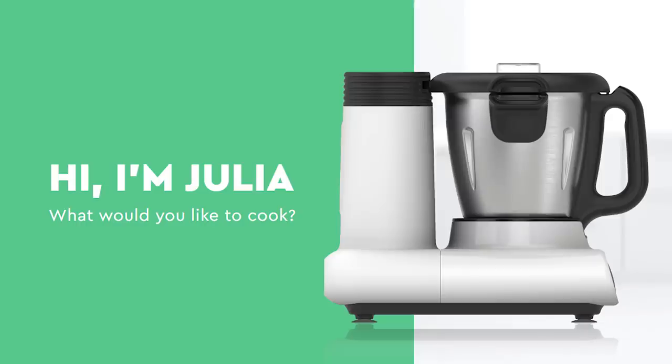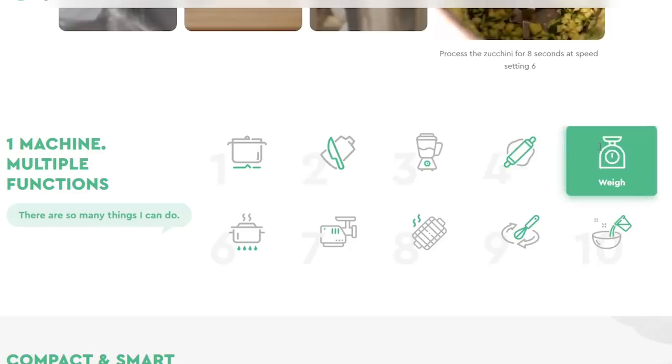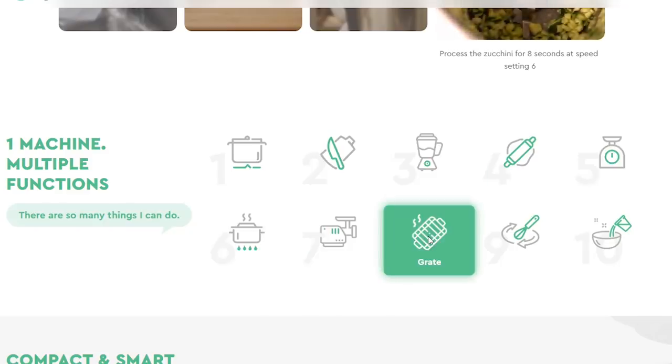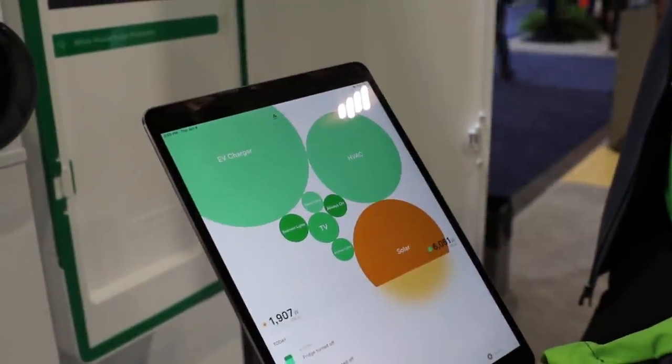What surprised me at CES was just how many smart appliances showed up. One of the most interesting was Julia, a smart all-in-one cooker that relates closely to the Instapot and other smart cookers. The Weber Connect smart grill should have Amazon voice assistant integration sometime in early 2020. One of my favorite products at all of CES, especially for new construction, was the Schneider Electric full smart panel — every breaker in your home managed on a very detailed basis, with Amazon voice assistant connectivity.